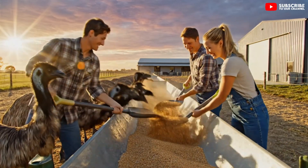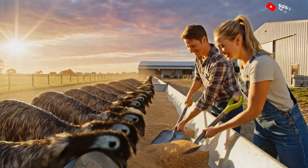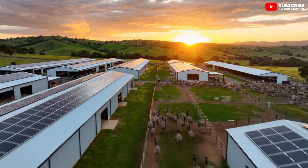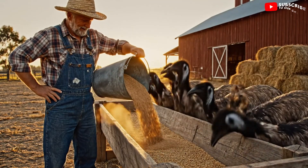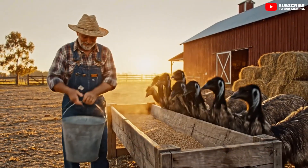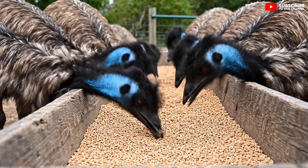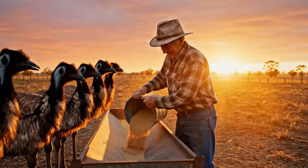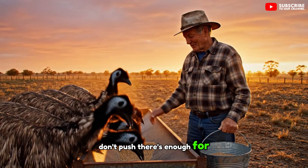We're almost done with this section. Good, these guys are hungry today. There we are. Don't push, there's enough for all of you.